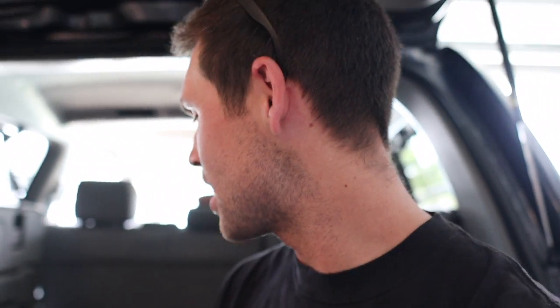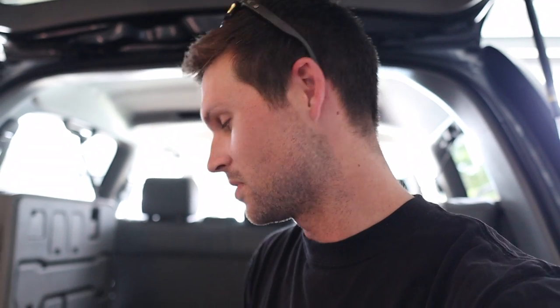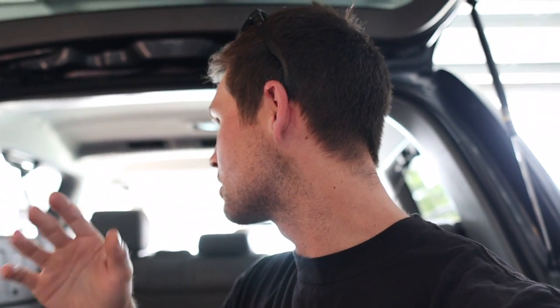We had the truck inspected and we're gonna make a whole different video about that - talking about all the issues we found and how ridiculous Toyota is. But today we're cleaning the car, just gonna show you around how it looked before we get it all clean.